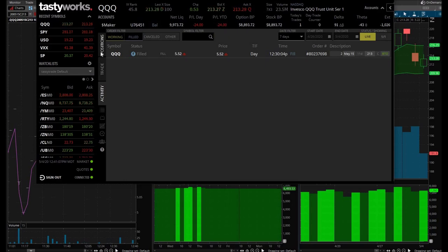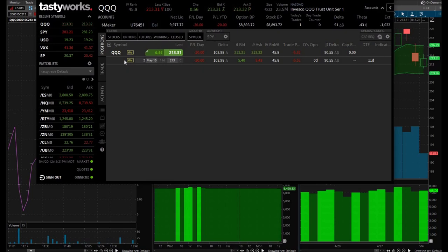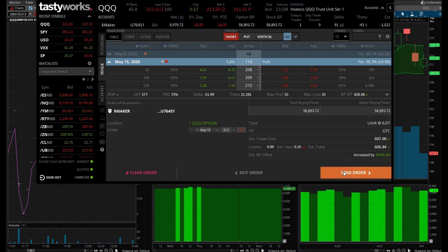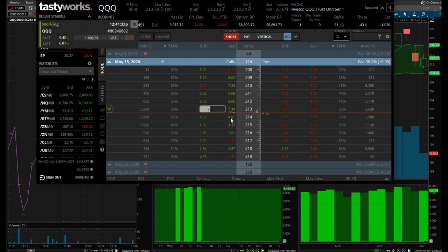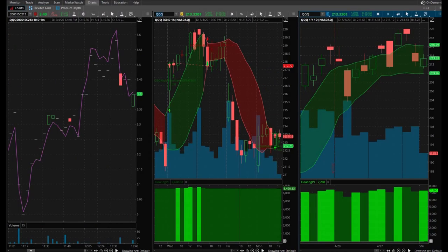I need to actually put in a sell order for a 10% gain on half — that's at $6.07. Let's go ahead: default quantity, limit order, $6.07 — review, send — and it's there and it's working. Either I'm going to win some or I'm going to lose some; we'll see how this trade turns out.